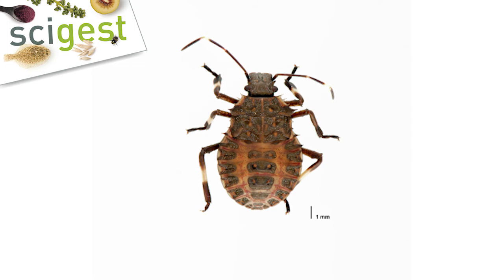So if someone finds it in their garden or on their property, what do they need to do? The most appropriate thing to do is: if you think that you've found the brown marmorated stink bug, try to catch it, take a picture, and then report it to MPI straight away.